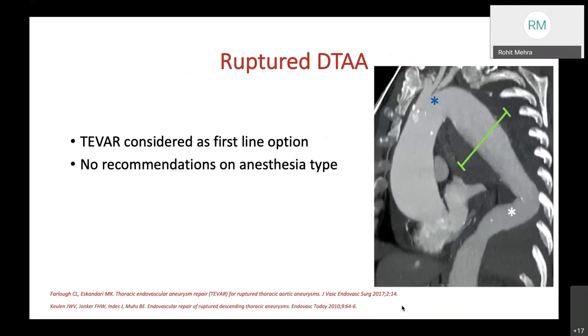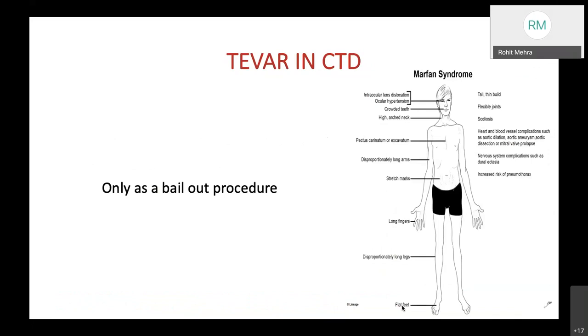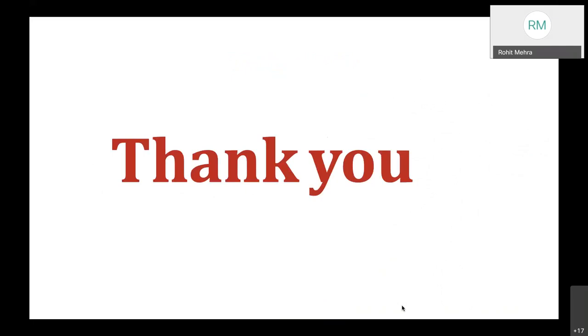For ruptured descending thoracic aneurysms, TEVAR is considered the first-line option as it provides the best timeline for saving the patient's life in an emergency and gives faster post-operative recovery. There are no specific anesthesia recommendations given the emergency nature. TEVAR in connective tissue disorders is not recommended; if it must be done, it is only as a bailout procedure. With this, I finish my presentation. Thank you.